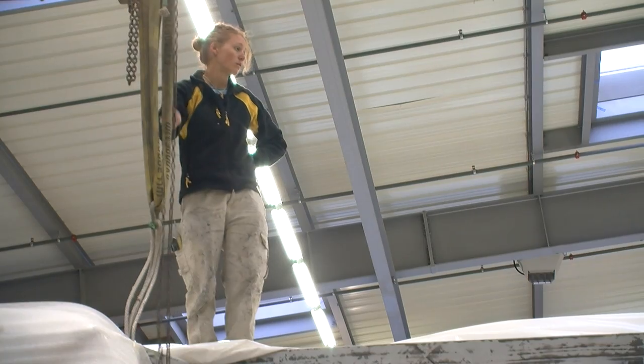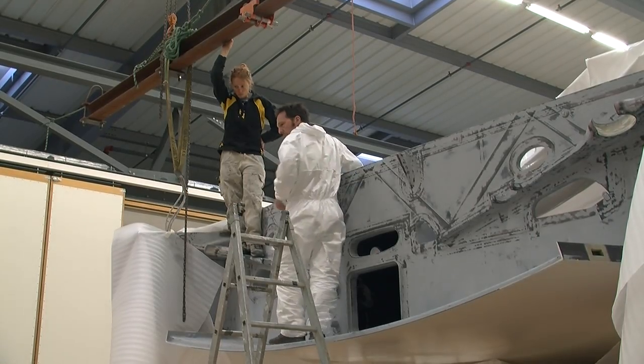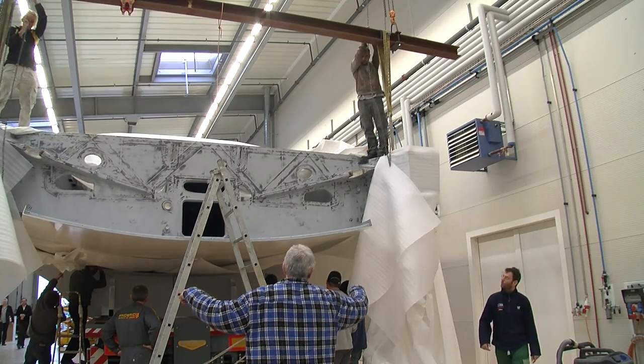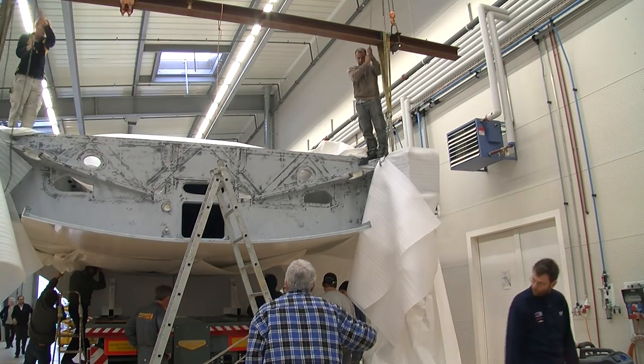We can also use windmills — it's an added sail and we can produce some energy, but only in given conditions. So we have to work on a hybrid system and find the best sizing to obtain the best performances.